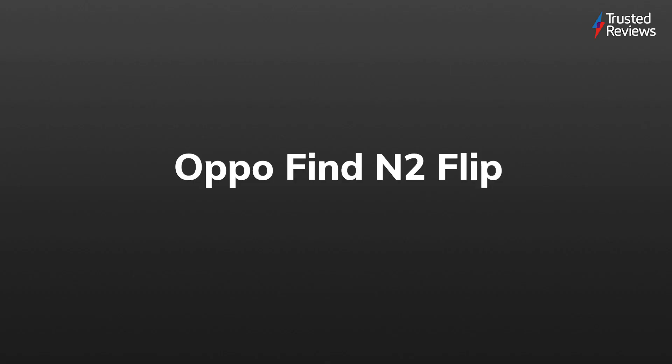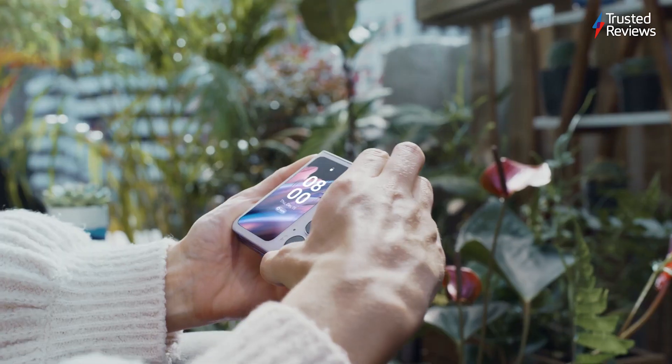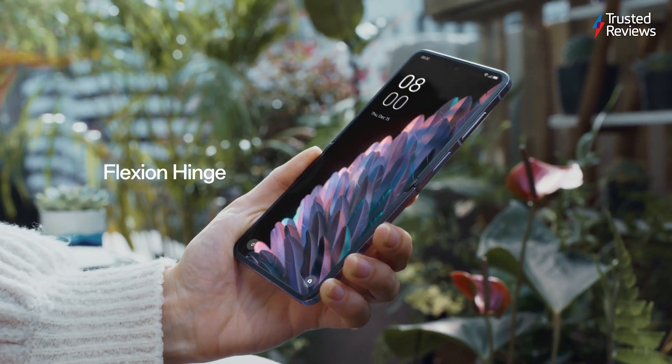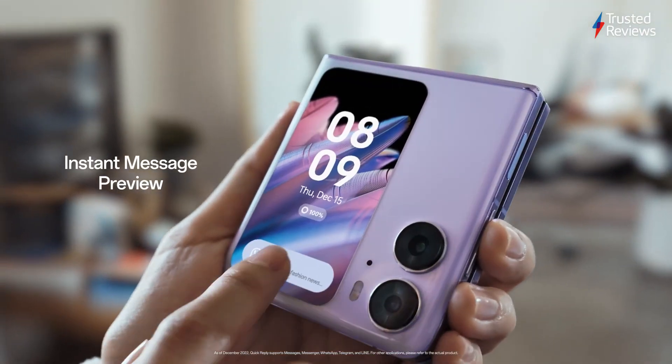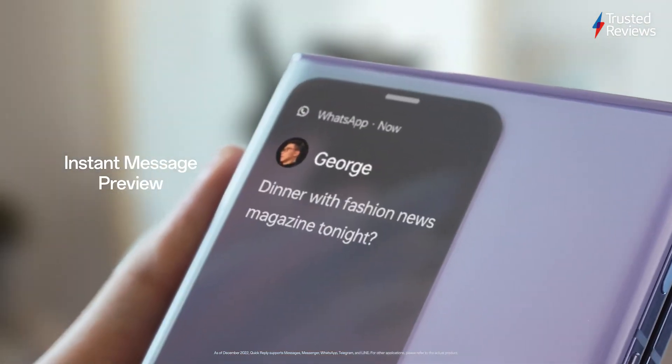Oppo Find N2 Flip. The competition is definitely heating up for the new generation of flip phones, but the Oppo Find N2 Flip makes a solid statement with its bold outer screen, impressive camera setup and competitive price to boot. We scored it a 4.5 out of 5.